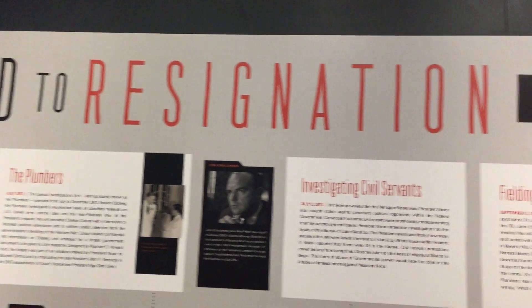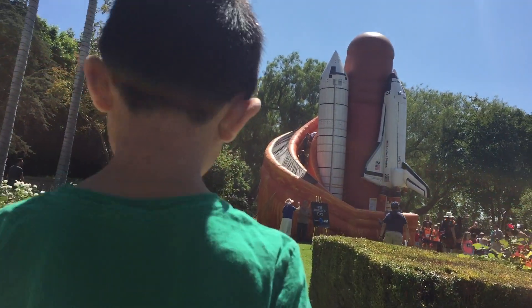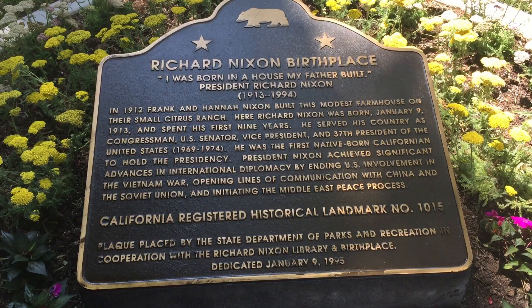We're looking at a real piece of the Berlin Wall and posing next to the president and the king. The final section is on Nixon's fall from grace. Now we're going to explore the grounds of the library. Time for a hero pose. Next, we're visiting the birthplace of President Nixon.